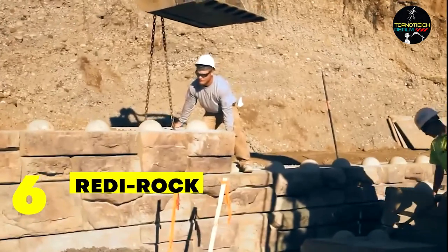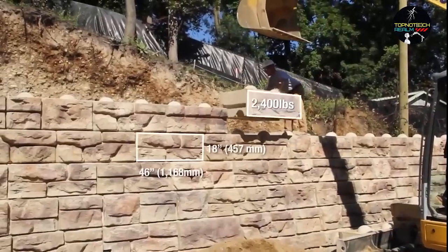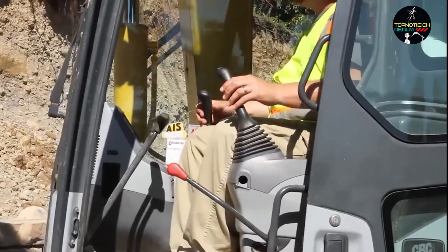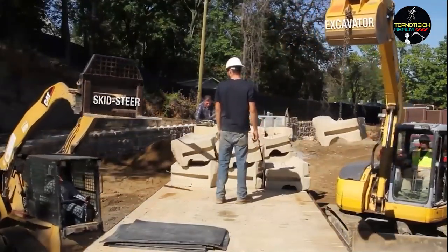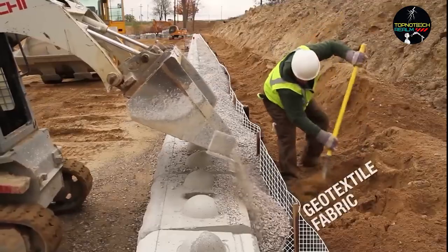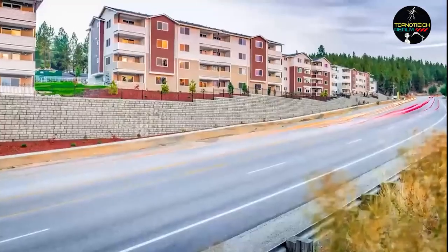Number 6: Ready Rock. These retaining walls have a Lego Duplo block-like appearance and have been used to safeguard railroad tracks, repair bridges, build hospitals, and even build a stadium. You may construct a wall more than 50 feet high with these blocks. For typical reinforced and freestanding walls, there are numerous varieties. Curves are very simple to create because of the trapezoidal shape. There is also specialized free software used by hundreds of engineers worldwide to assist in designing projects.